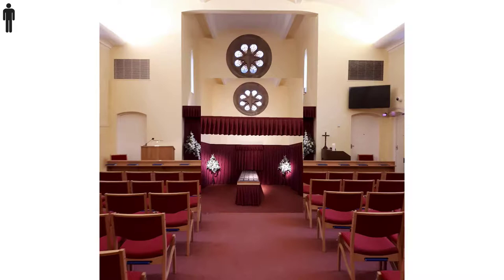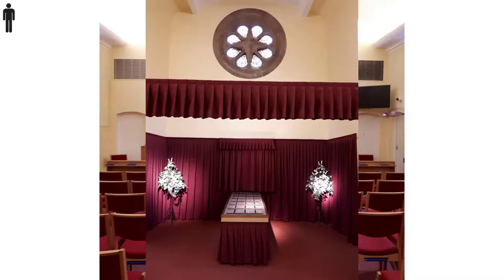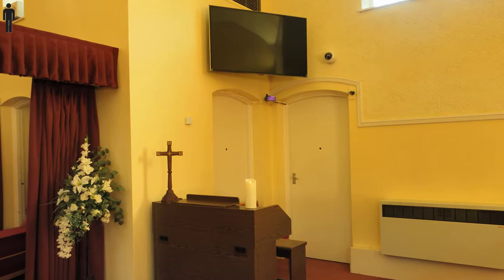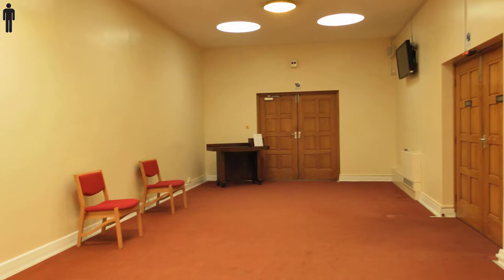The catafalque is in the curtained alcove front and centre, and the coffin remains there throughout the service. Main mourners usually sit on the left in front of the lectern. There's a screen where multimedia tributes may be shown if the family have requested them, although there's an additional charge for this facility.